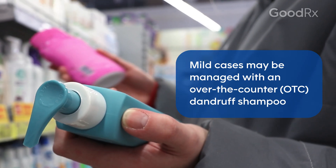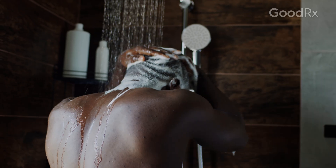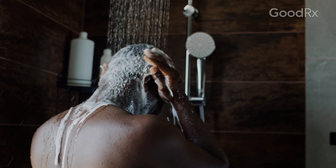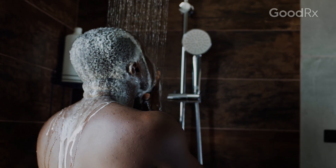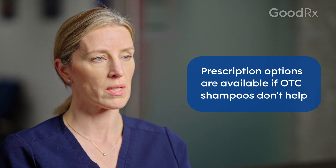If someone were to have mild symptoms of seborrheic dermatitis, I would recommend using an over-the-counter dandruff shampoo. Usually, if you're using it two or three times a week, you'll have good success in clearing up the scalp. If it doesn't get better, then I would consult a dermatologist and see if you need prescription medications for your seborrheic dermatitis.